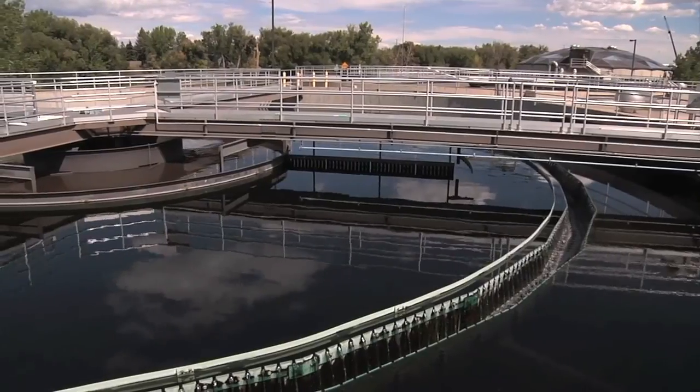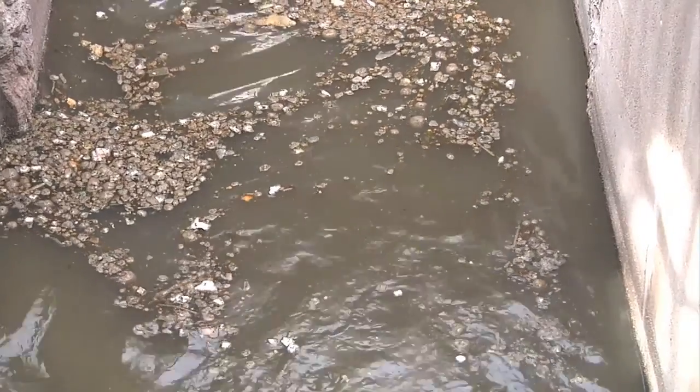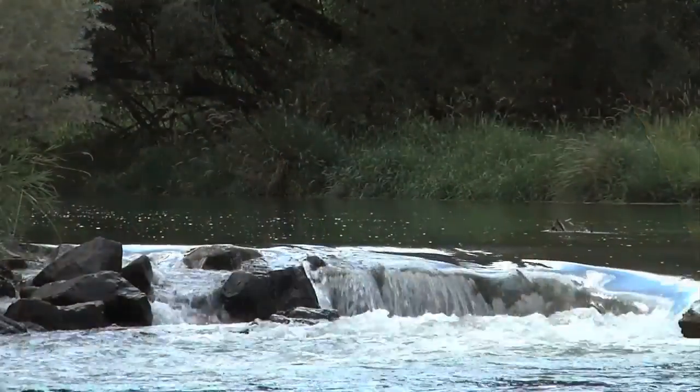Now we're out here at the wastewater plant. At the wastewater plant is where your collection system ends and it delivers raw sewage to the treatment plant. At the treatment plant, it takes that raw sewage and through various processes turns it into a quality effluent that enters back into the environment.